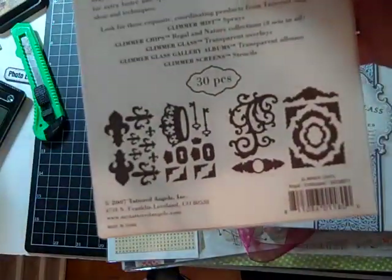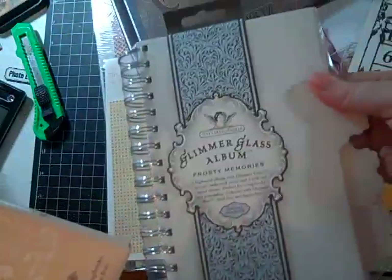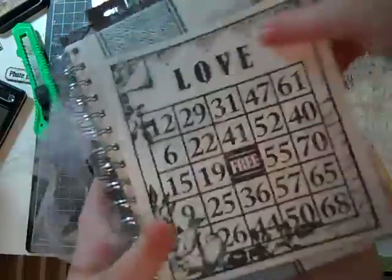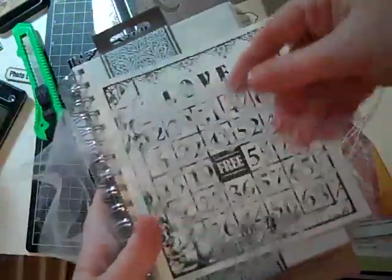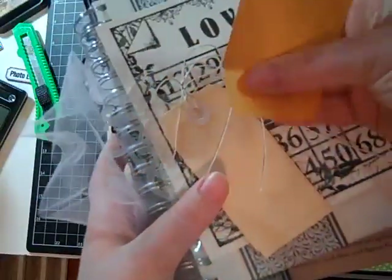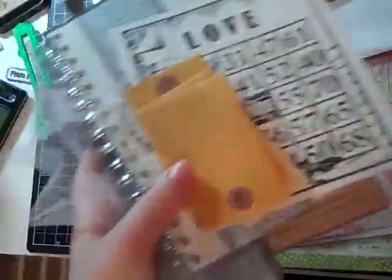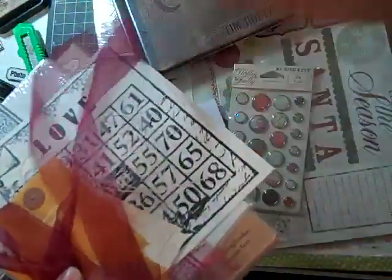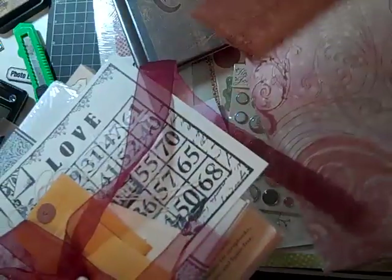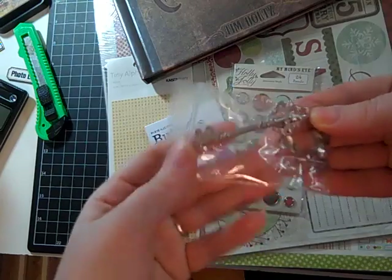The second kit came with the instructions, some more Glimmer, some tools, a book, a bingo card, a stencil, and some cute little tags. I've never seen these tag pockets before — little coin envelopes with a bubble at the end, super cute. Some ribbons, some paper, and doodads again, including a key. I really love that key, it's super cute.